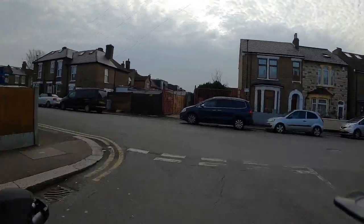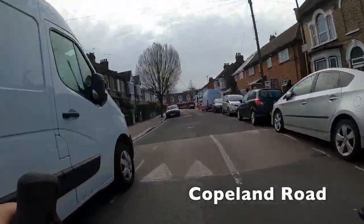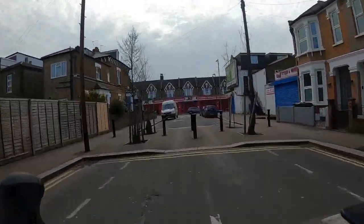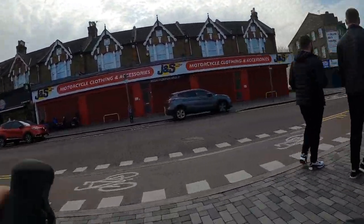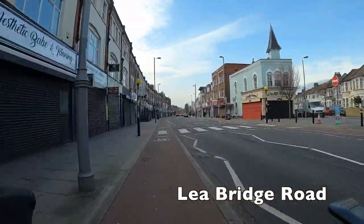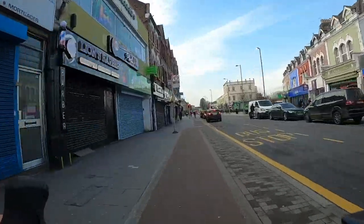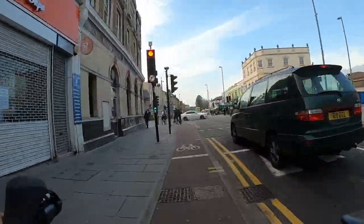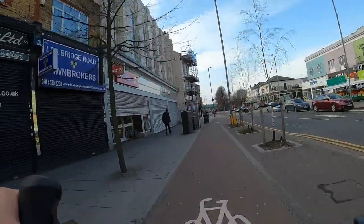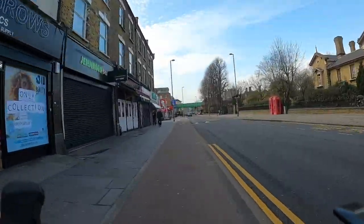Just coming up here we turn left and then very quickly right again onto Copeland Road, where we're leaving the low traffic neighbourhood and rejoining the main road — Leebridge Road. This road has got cycle tracks on either side of it. They're a little bit narrower in places but they actually run all the way to Hackney, which is where we're going next. There are also bike-level traffic lights on the cycle path — they usually have a little cycle symbol on them.